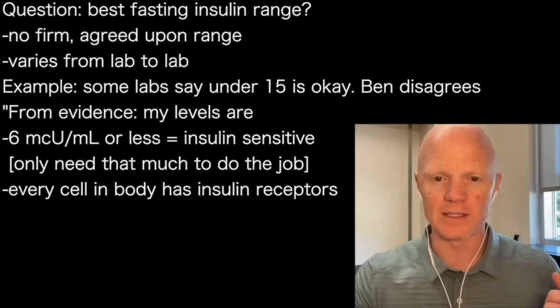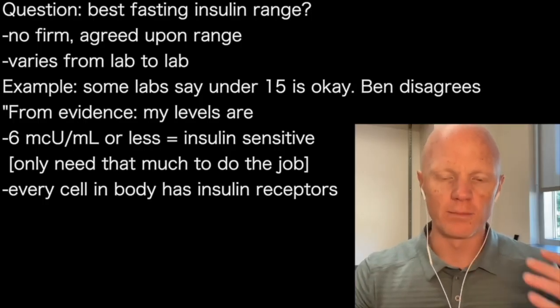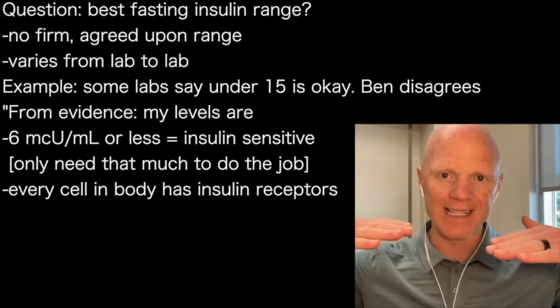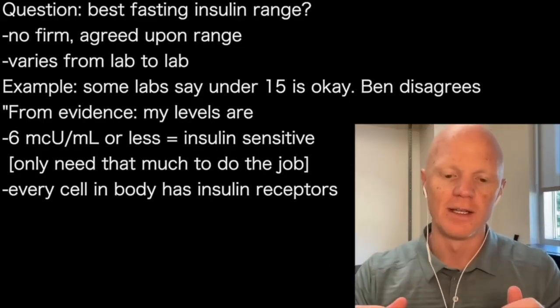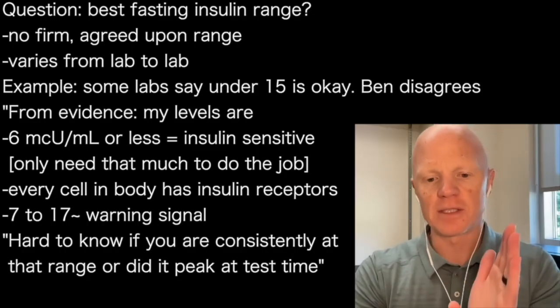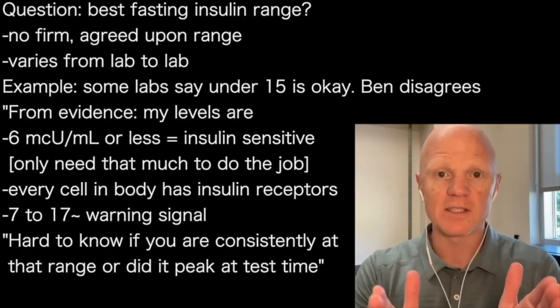There are all kinds of things that insulin will tell the cell to do depending on the cell. So measure the fasting insulin — hopefully less than six micro units per mil. That to me is a very, very good sign. If it's above that, if it's around seven to 17 or so, that's a warning.